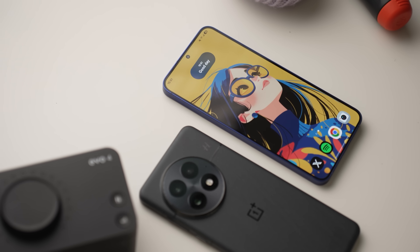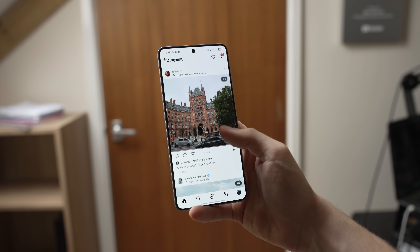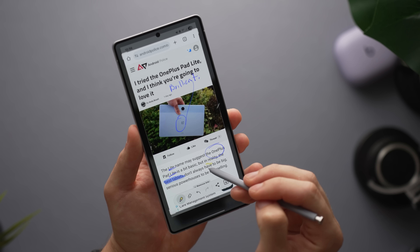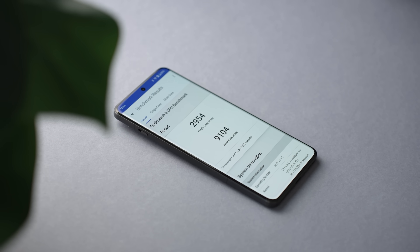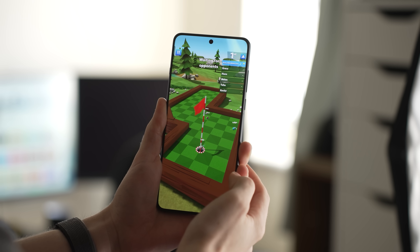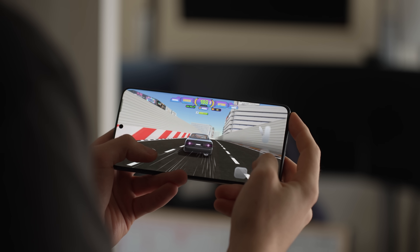The 8 Elite Gen 5 is built on a 3nm node — similar to last year, we don't actually know which particular process — but Qualcomm is boasting a 20% year-on-year performance jump. That's crazy considering just how good the 8 Elite was from last year, which powered the S25 Ultra, the OnePlus 13, and Xiaomi 15. They absolutely smoked the competition, really stood out as an absolute beast of a chip. So 20% on top of that feels huge. The 8 Elite Gen 5 now features two cores at 4.6GHz, and then six other cores at 3.6GHz — a level of clock speed we really haven't seen much in a smartphone before. Should that translate to real-world performance, we have an absolute beast on our hands.